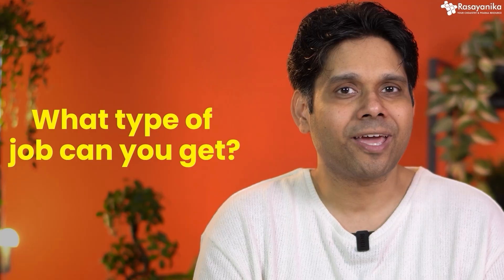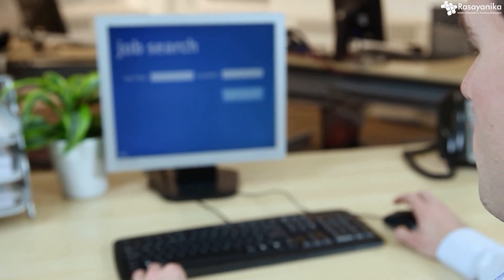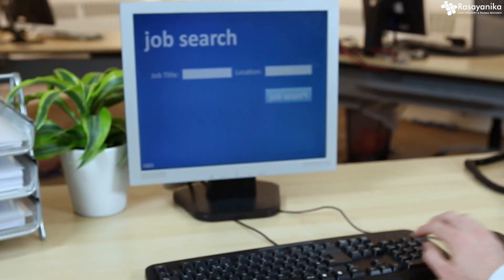Coming to BSc chemistry, after you do this, what can you get? A lot of jobs. Mostly people say: do BSc, then do MSc, or do BTech, then do MTech. But after that, you'll be like, where are the jobs? Well, this is where you need to know about the specializations.